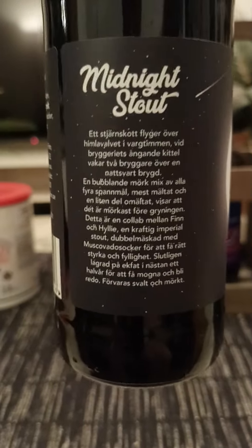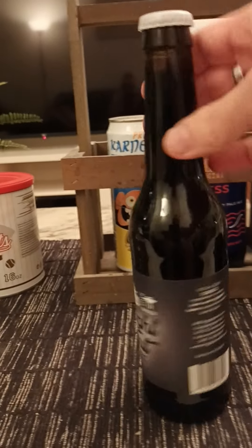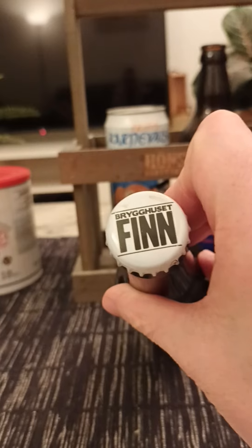There's a description on the beer — it's all in Swedish, but it's the usual banter. And there's the bottle cap, Brygghalset Finn.